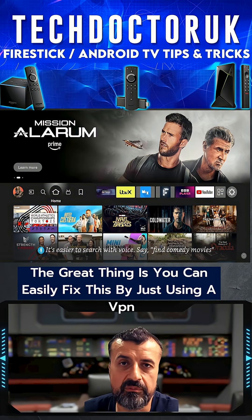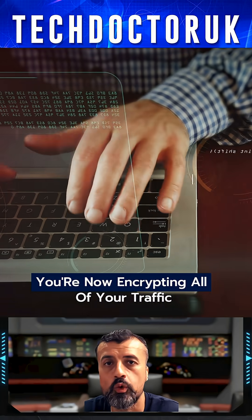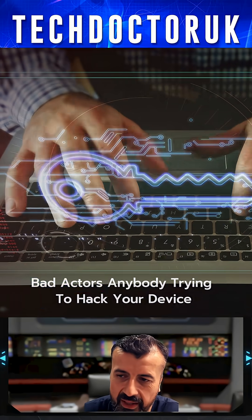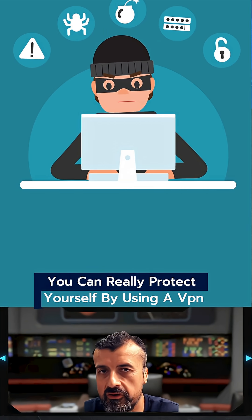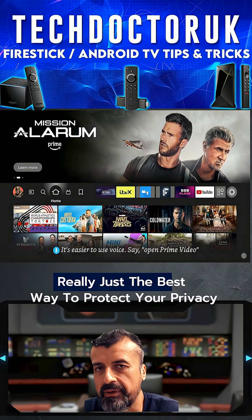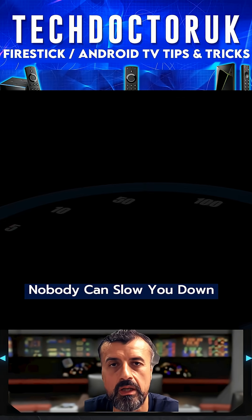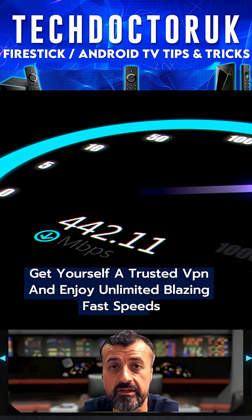You can easily fix this by using a VPN. When you use a VPN, you're encrypting all of your traffic so your ISP can't see what you're doing. Not just your ISP, but governments, bad actors, and anybody trying to hack your device — a VPN fully encrypts your traffic to protect your privacy and ensure nobody can throttle your connection. Get yourself a trusted VPN and enjoy unlimited blazing fast speeds.